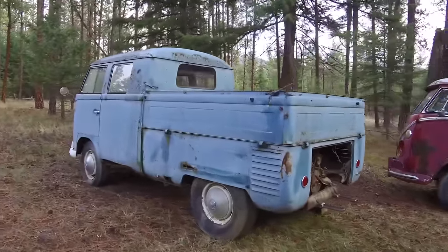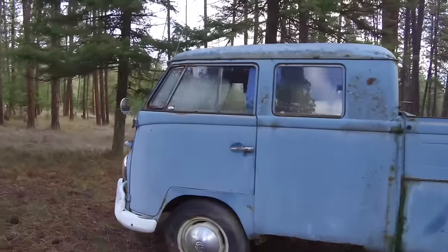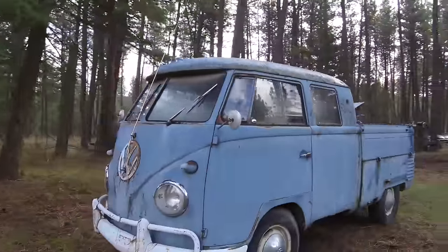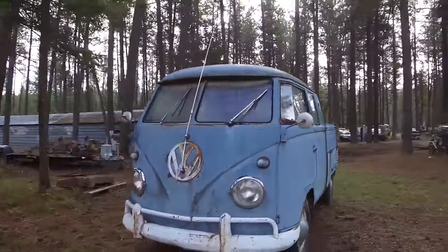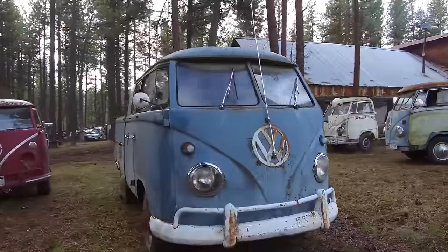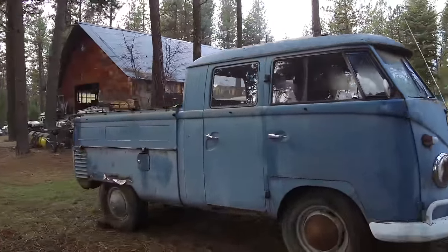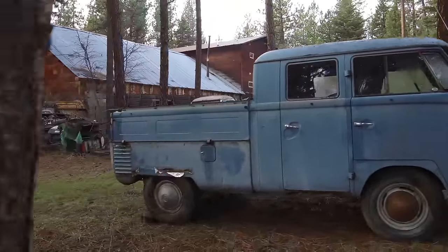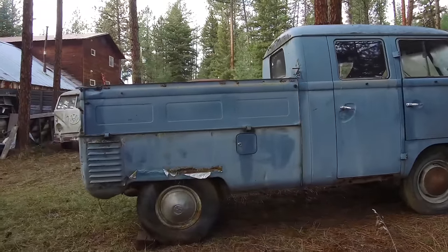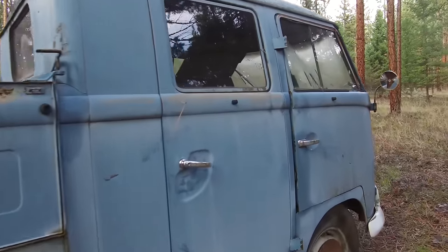It was actually in pretty good shape for what was still there. We'd also heard there was a '60 double cab, which I believe was actually this truck here — turned out it's probably a '61. It's not a seam gate, original dove blue paint. The body is in really good shape other than the rust — the gates, the bed, all that kind of stuff in pretty good shape. Pretty neat truck.